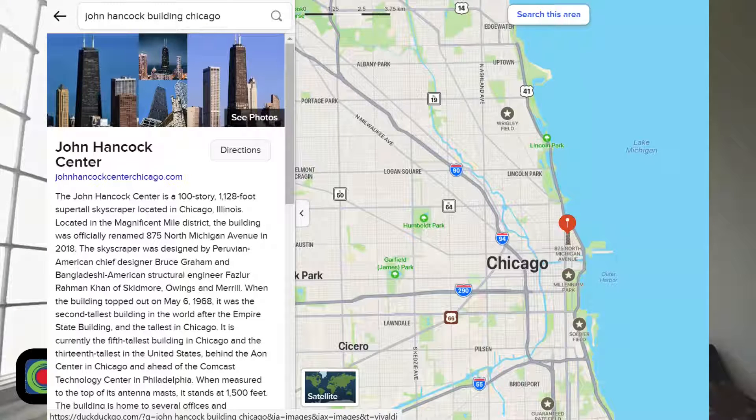I recently bought this building. Isn't it nice? Heavens no!